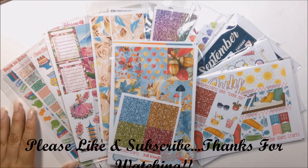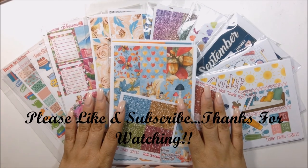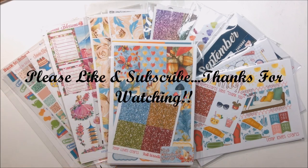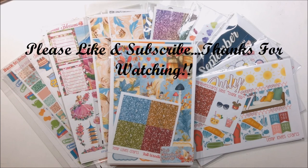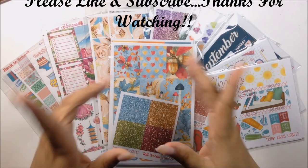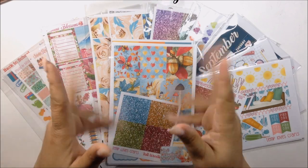If you liked this video, please go ahead and give me a thumbs up. If you're not a subscriber, please go ahead and do so — hit that subscription button down below and don't forget to click the bell so you'll be notified when I upload new videos. I have nothing else to say besides I love each and every one of you — don't forget to take care of one another. I'll see you in my next video. Bye bye!